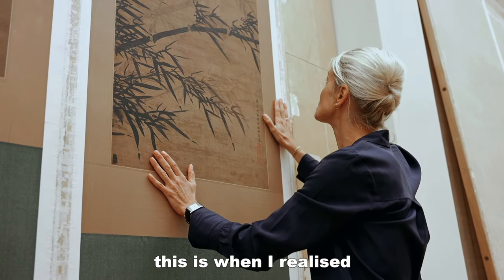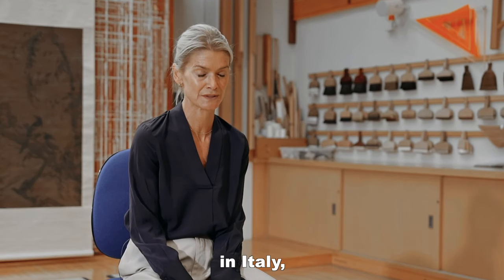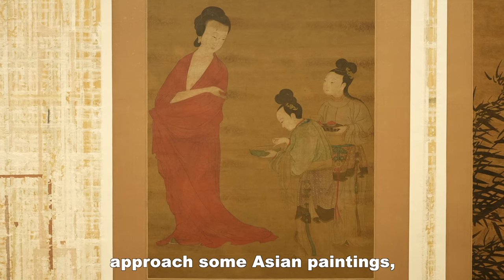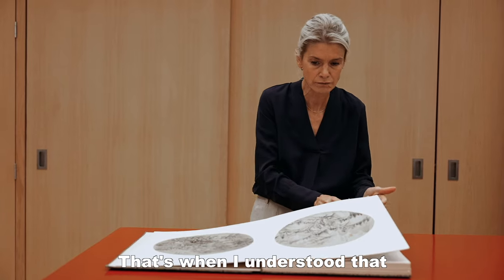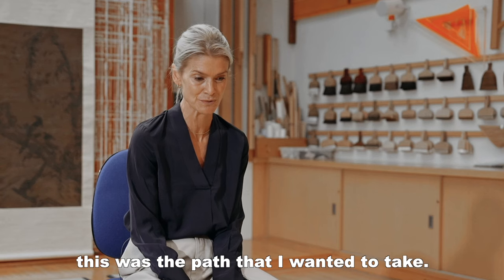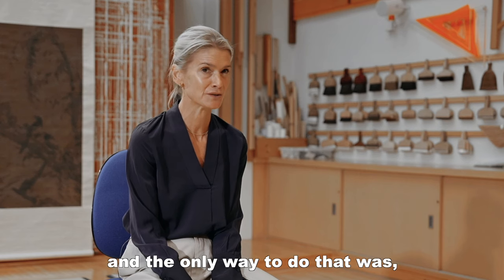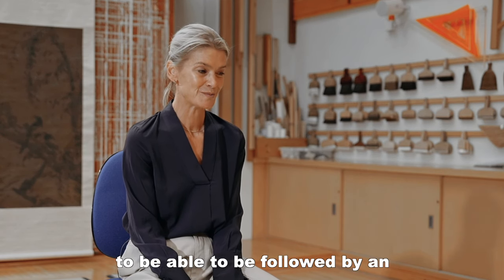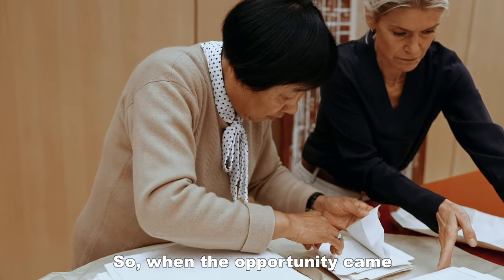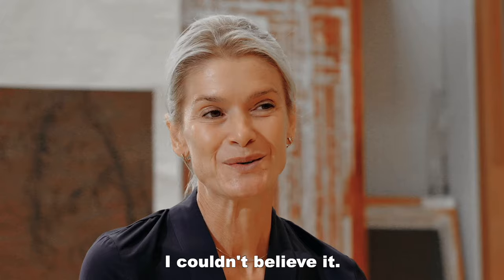I realised in the Western world there were not many opportunities. So when I attended the conservation school in Italy I was given the opportunity to approach some Asian paintings, but without any knowledge of them. That's when I understood this was the path I wanted to take. And the only way to do that was to be followed by an Asian master, an Asian teacher. So when the opportunity came to come to the British Museum, I couldn't believe it.